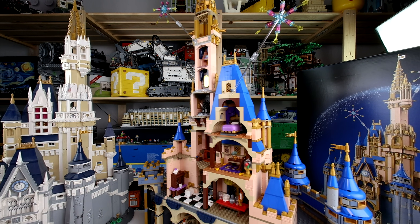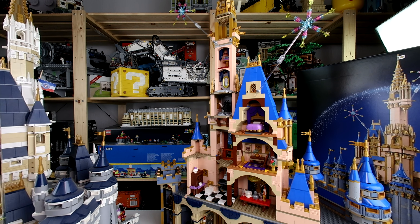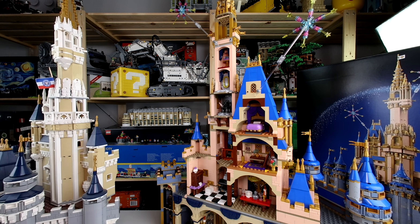When you compare the back side to the original old one, you see different references. Some are the same — for example, you also have Beauty and the Beast and Sleeping Beauty. But it looks a little bit different. I think that's the nice thing if you do not already have this one.